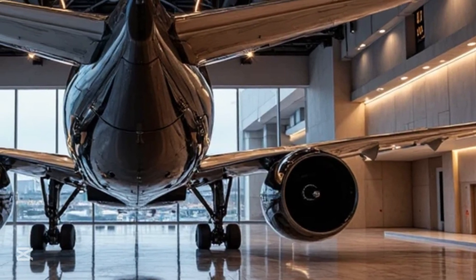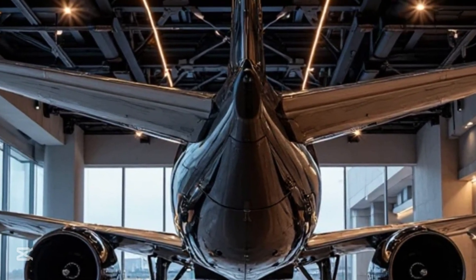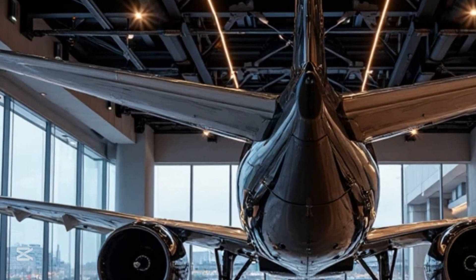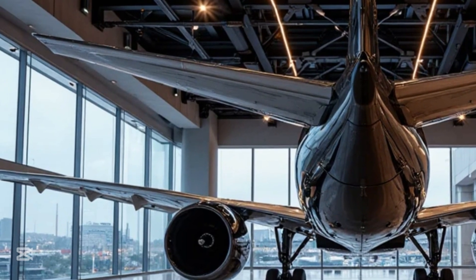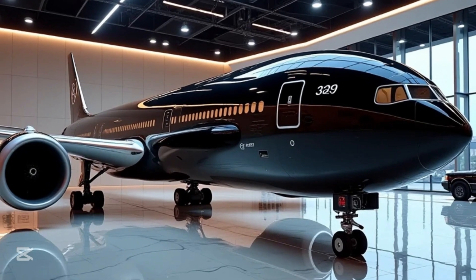With its impressive range and passenger capacity, the 777-9 is expected to dominate long-haul routes for years to come. Despite the challenges faced during development, including delays caused by regulatory approvals and supply chain issues, Boeing remains confident that the 777-9 will set new industry standards.